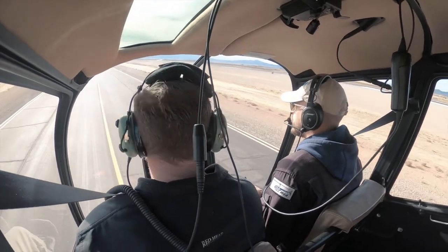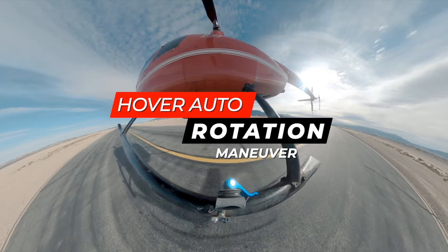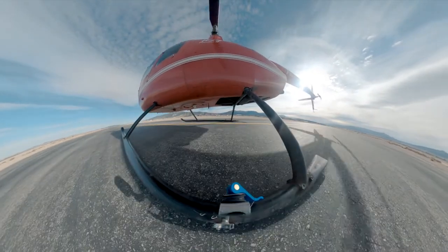Cedar traffic, helicopter center one-nine is maneuvering south on alpha, just south of A26. Cedar traffic, helicopter center one, four to three, two one.